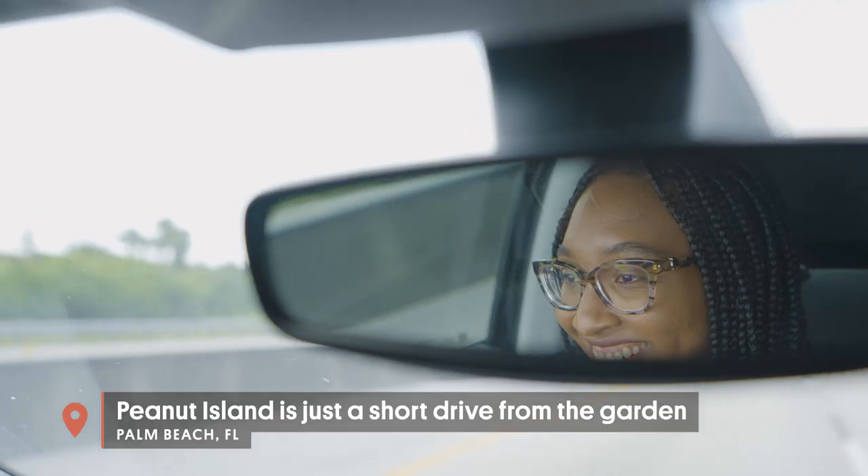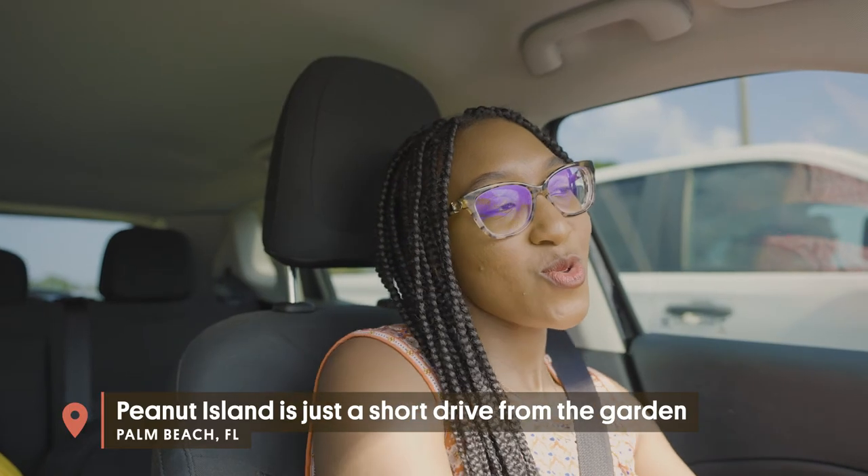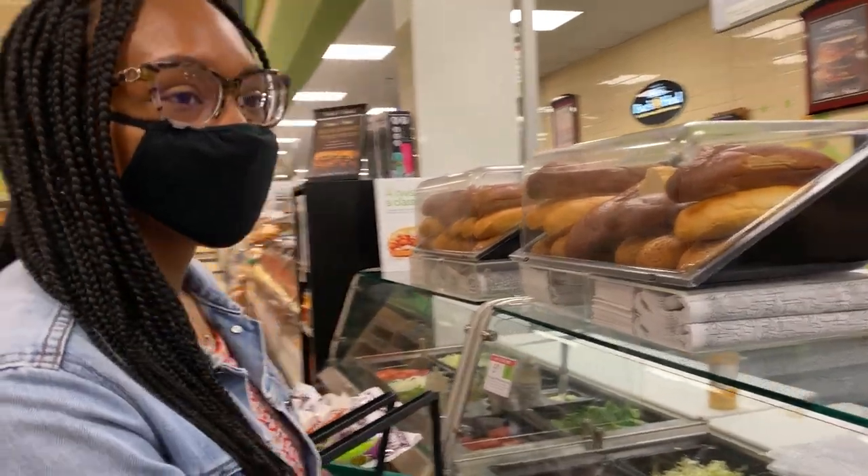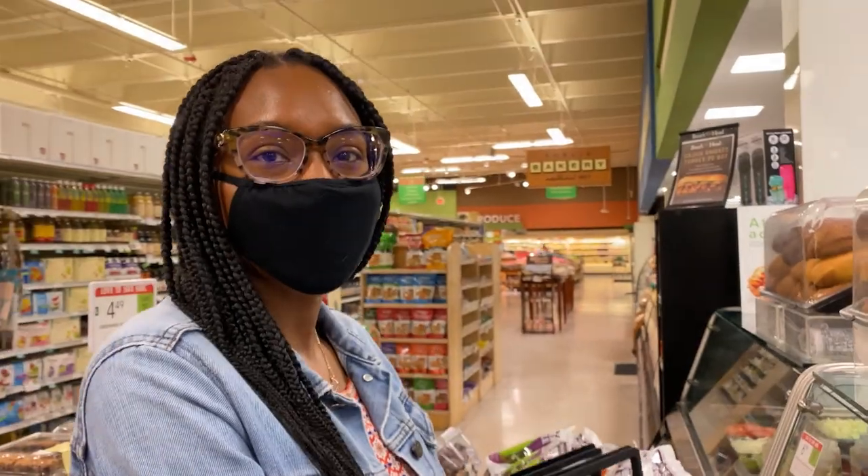It's been such a great day in the garden and now we're headed to Peanut Island. We're getting puffed up!